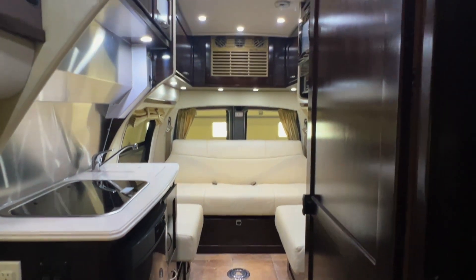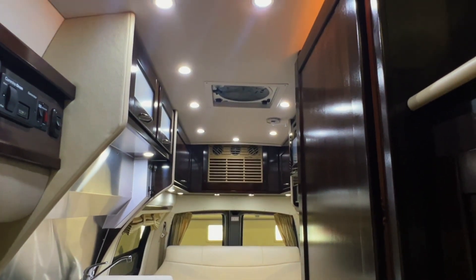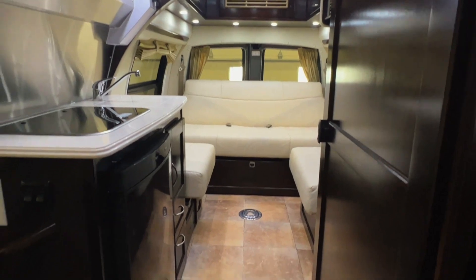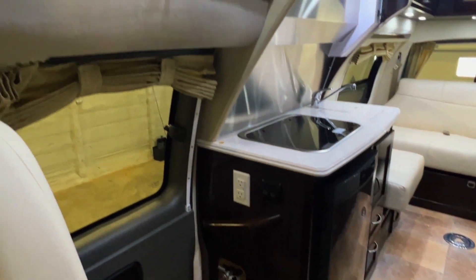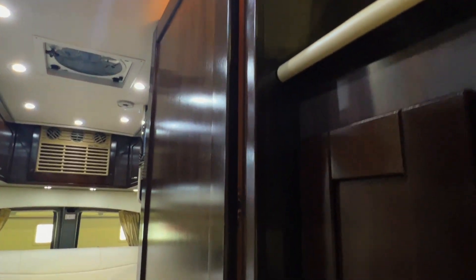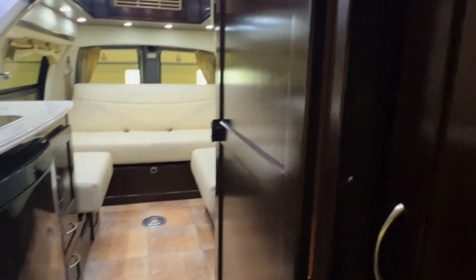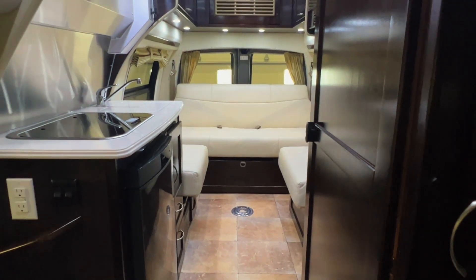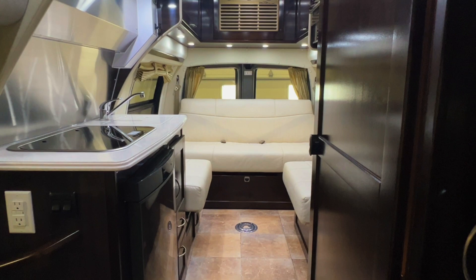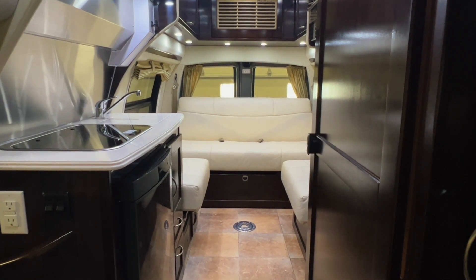All in all, we've got a super nice specimen here. Got that Pleasure Way quality that you know and love, got the one-piece molded fiberglass top, super nice looking inside and out. These unique dark cabinets give this a very elegant look. I'm going to call this one a 9.5 out of 10 — very minimal blemishes, nothing jumping out at me. This is a fantastic looking unit; check it out at TruckandRV.com.